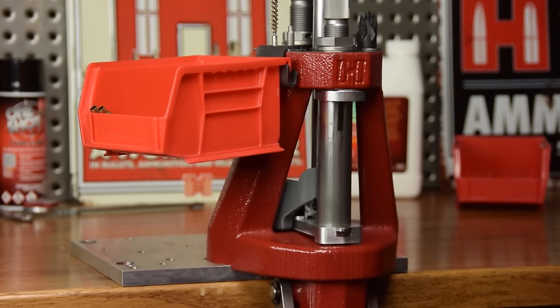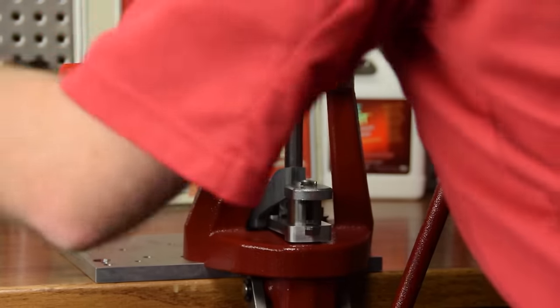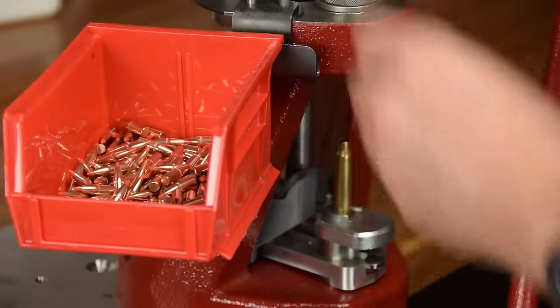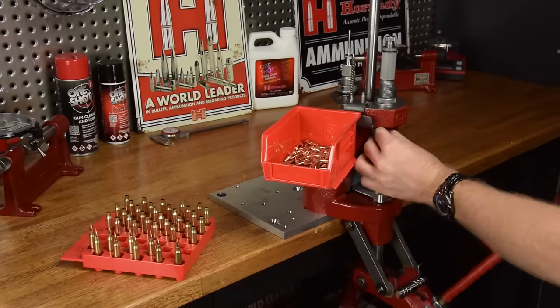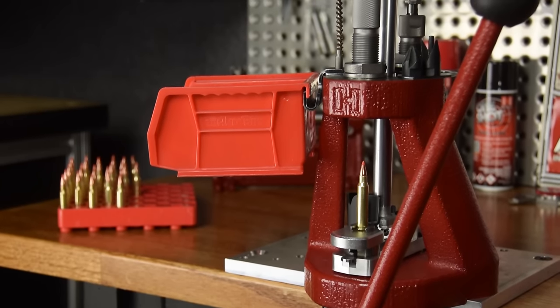All our Hornady tools need to represent a great value. But they need to be functional, they need to be cool, and the quality has to be top notch. If you're going to mount this to your bench, probably for the rest of your life, we want to be proud that you chose us. We want you to be proud that you chose us. The Hornady Lock and Load Iron Press is best in class — a heavyweight reloading machine that sets the standard for rigidity and performance.